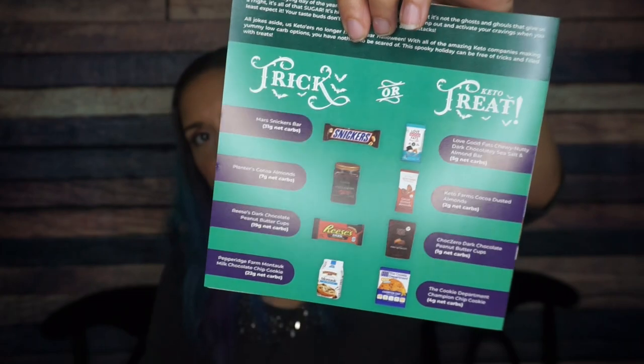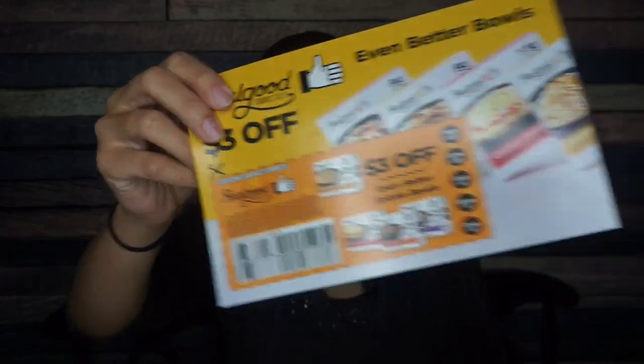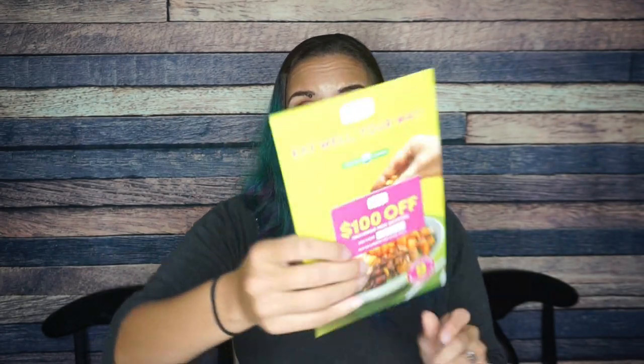They have a little trick-or-treat comparison between all the traditional sugary snacks and the keto versions of that. I don't know if that means these keto versions are going to be in the Keto Crate, but let's hop in. We have some coupons from Real Good Food — that's exciting, I haven't had that in a while — and a coupon from Green Chef. Never heard of it. Thank you for the literature.